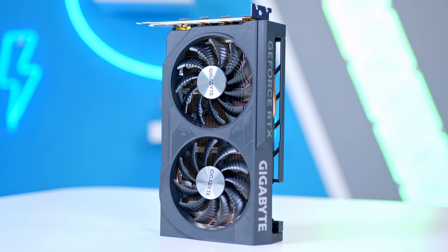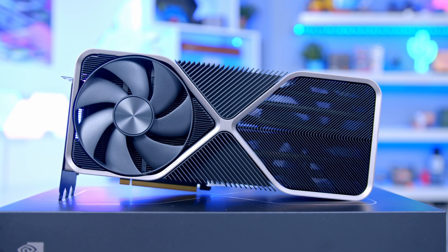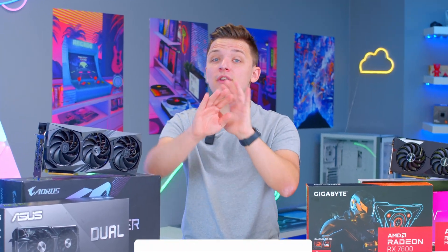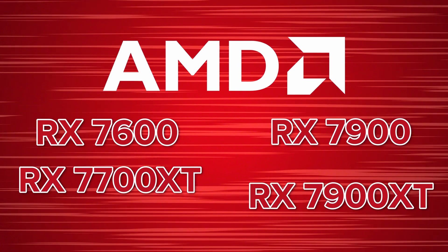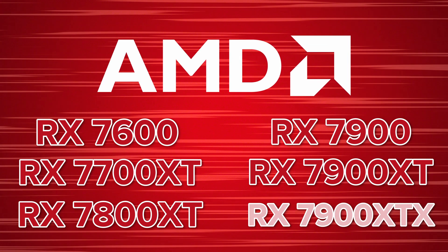Nvidia's 40 series lineup ranges from the cheapest RTX 4060 with a $299 MSRP, to their top-end RTX 4090, a card that retails for well over $1,000. Latest pricing and availability for loads of retailers and regions will be linked in the description. On the AMD side, the 7000 series is their latest, with the lowest-end card being the RX 7600 and the highest-end being the 7900 XTX.